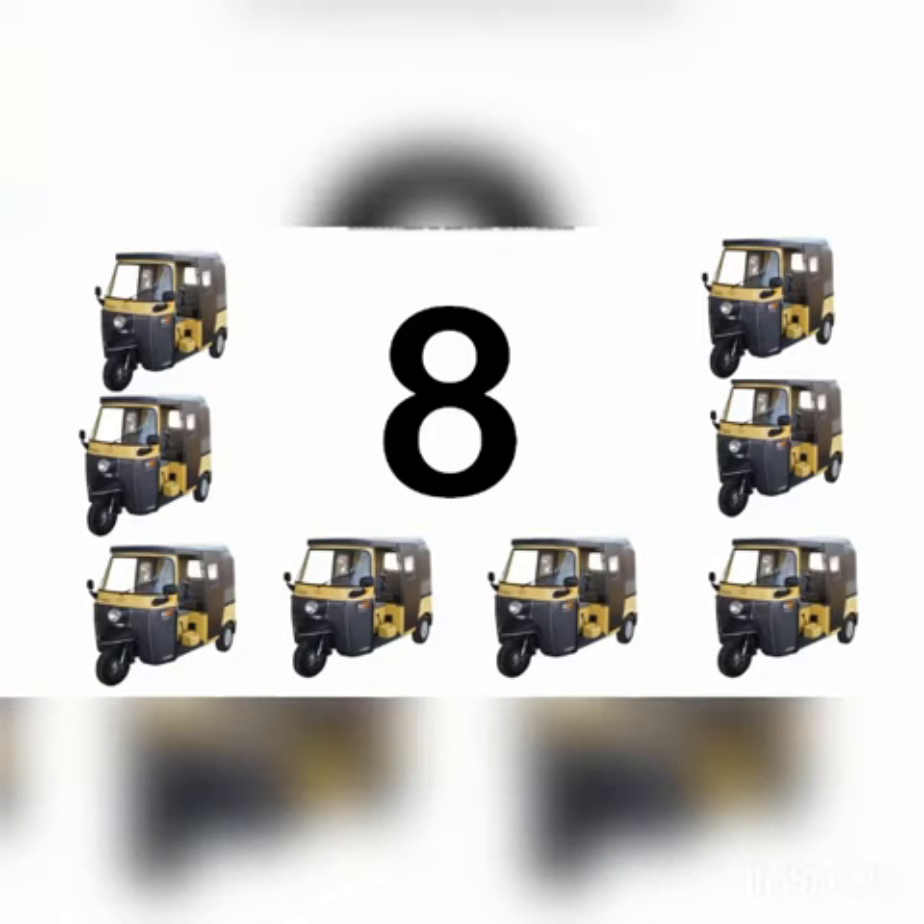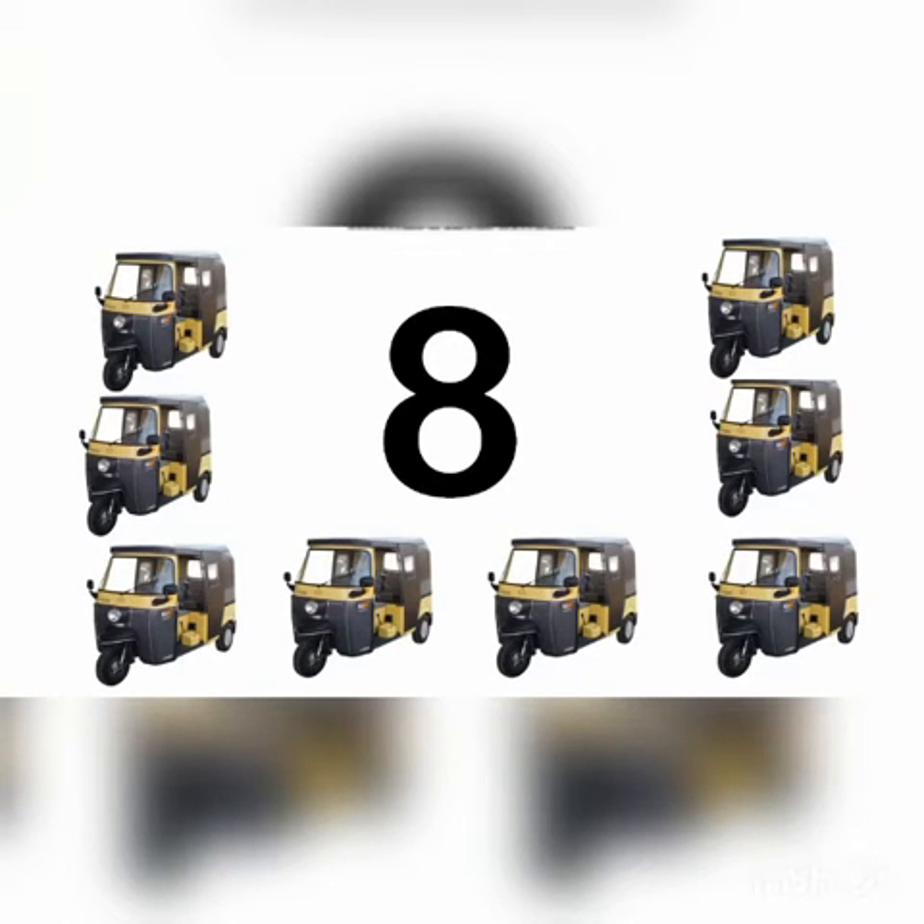Let's count how many rickshaws are there. One, two, three, four, five, six, seven, eight. There are eight rickshaws altogether.